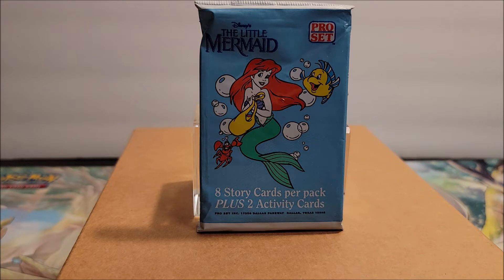There are eight story cards per pack, plus two activity cards.